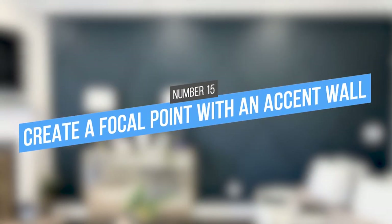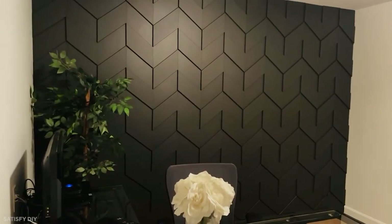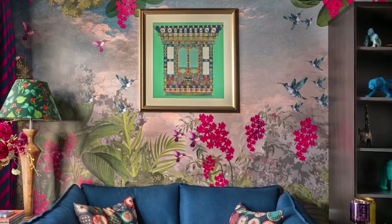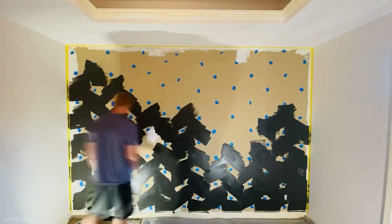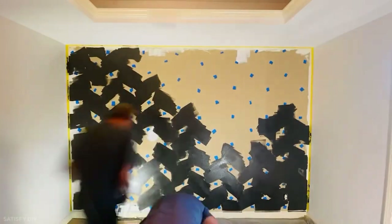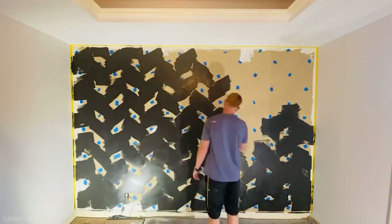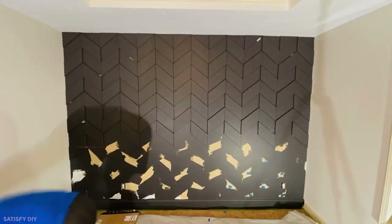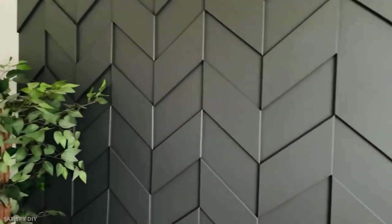15. Create a focal point with an accent wall. An accent wall is an easy way to create a focal point in an otherwise plain apartment. When you paint the wall a bold color or hang wallpaper, the accent wall will draw the eye and add visual interest to your space. In addition, an accent wall is a great way to experiment with colors or patterns without committing to a full room makeover.